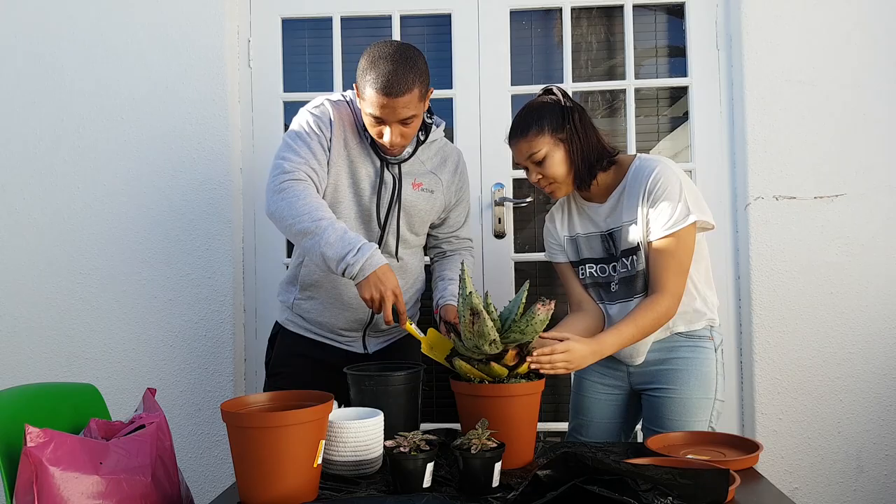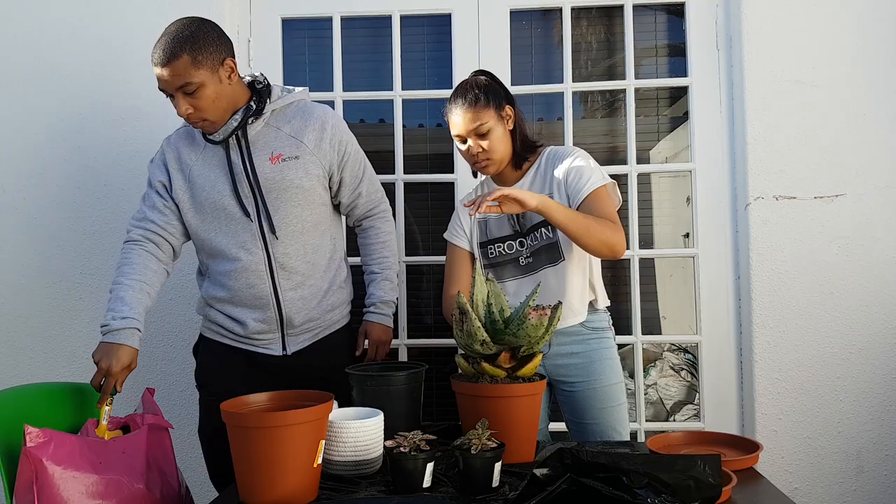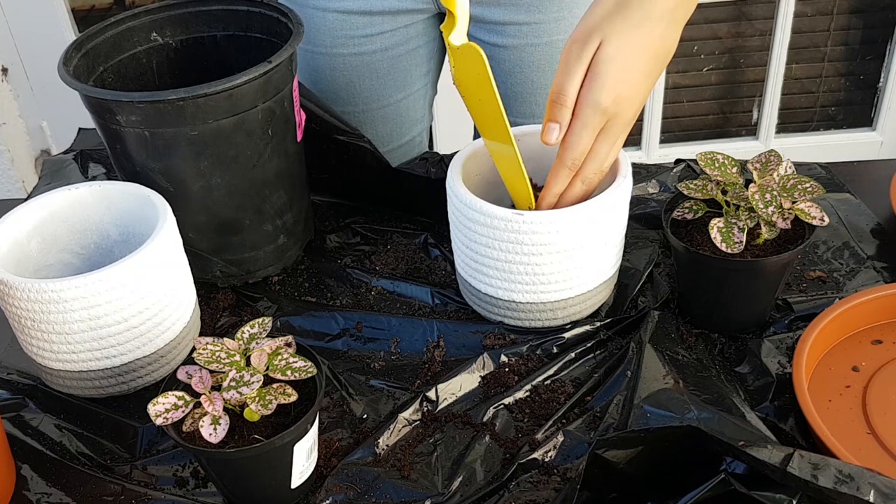Now we're just filling up the pot with the soil that we got. Next, it's time to do the cute little plants that I got. They are called polka dot plants and I just think they are so cute — they are green and pink.